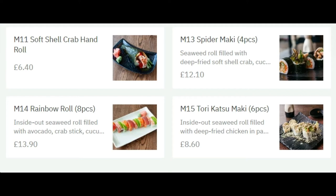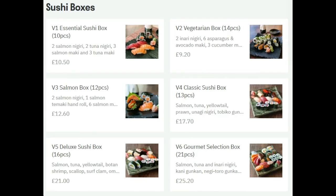There's more rolls here — we can see crab, hand roll, handmade roll. They've got rainbow roll, eight pieces — probably because there's a variety of different fish in there. Spider maki — that sounds interesting — seaweed filled with deep-fried soft crab. Torikatsu maki, inside-out seaweed roll filled with deep-fried. Interesting.